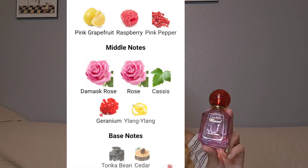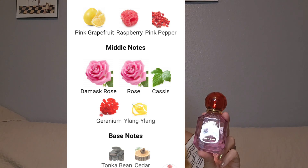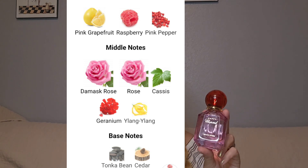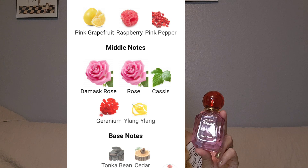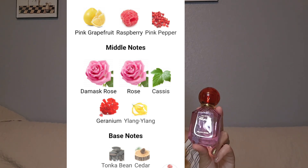This is a floral fruity fragrance launched in 2018. The nose behind it is Dora Bagriche — I hope I pronounced that right. In the top we have pink grapefruit, raspberry, and pink pepper. In the middle we have Damascus rose, rose cassis, geranium, and ylang ylang. In the base it's tonka bean and cedar.